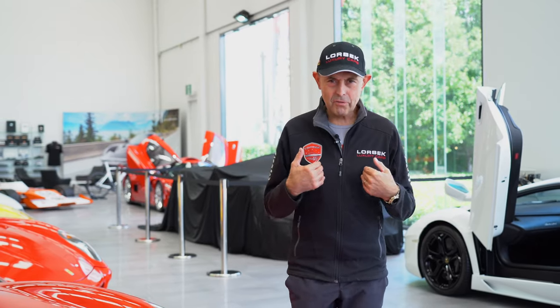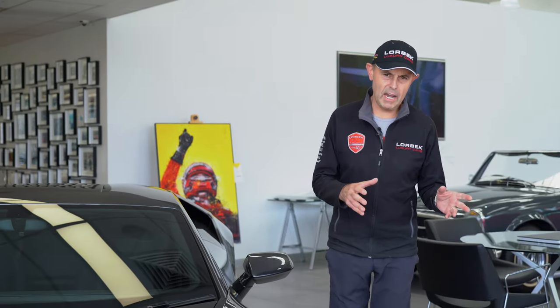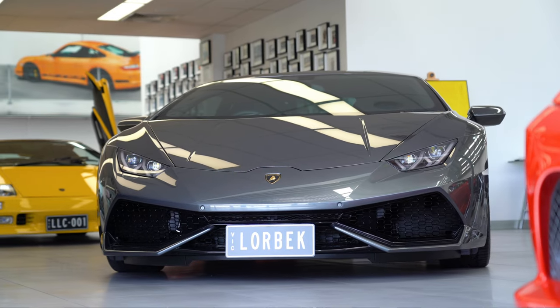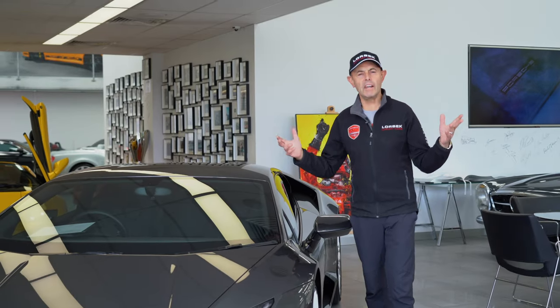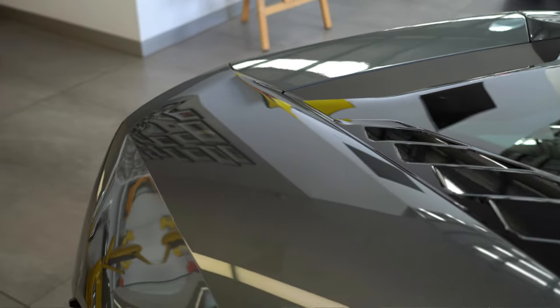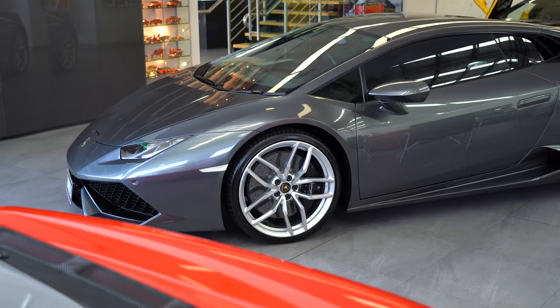Welcome to Lorbeck Luxury Cars. I'm Sreko Lorbeck. On this Friday's Drive we're doing something a little bit different. We're going to talk about how we buy cars and specifically what we look for when buying a car that's suitable for the standard of Lorbeck Luxury Cars. Many times I get asked where do you find cars, how do you buy them, what's your prerequisite for the sorts of cars that you're looking to stock for sale. So over many years of business and starting as a motor mechanic, the things are very clear.